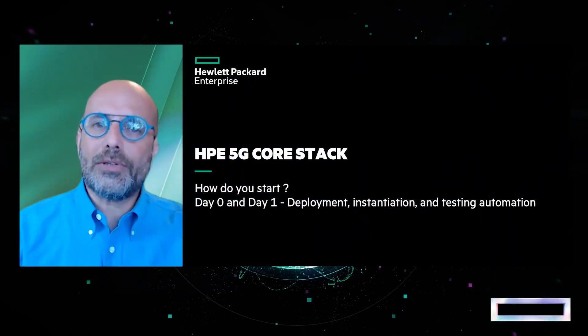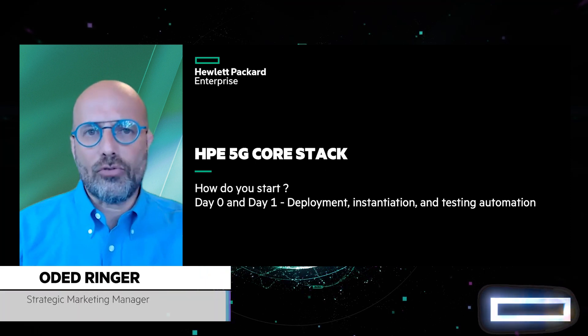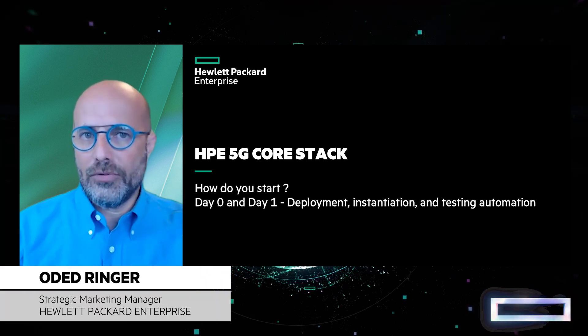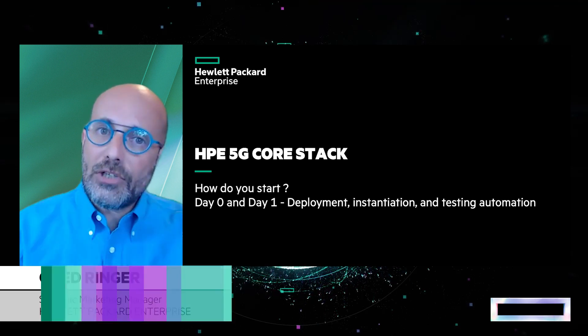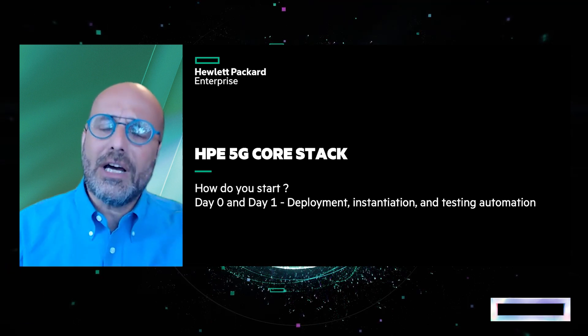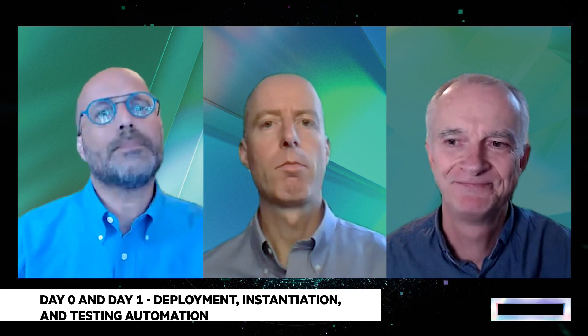We are here today to talk about HPE 5G Core Stack, our full solution of a 5G Core. We'll discuss what it means, what are the design considerations, and specifically how it's commissioned and deployed for operators. With me today are Pierre Lavillat, HPE 5G Core Stack Program Manager and Global Practice Manager, and Sebastien Clerc, our Senior Product Manager for 5G Core Stack.